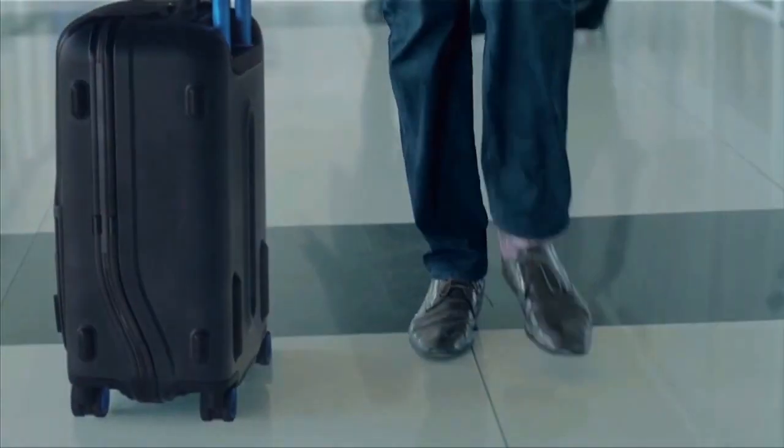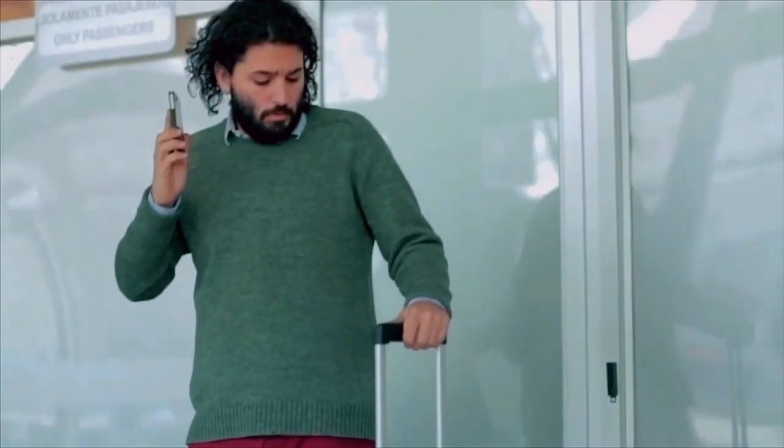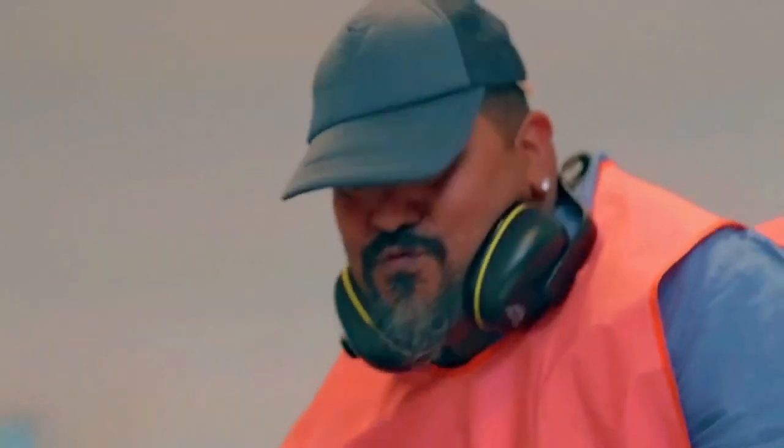Designed for today's sophisticated traveler. Pull the handle and the app will tell you the exact weight of your carry-on so that you never have to check it because you pack too much.